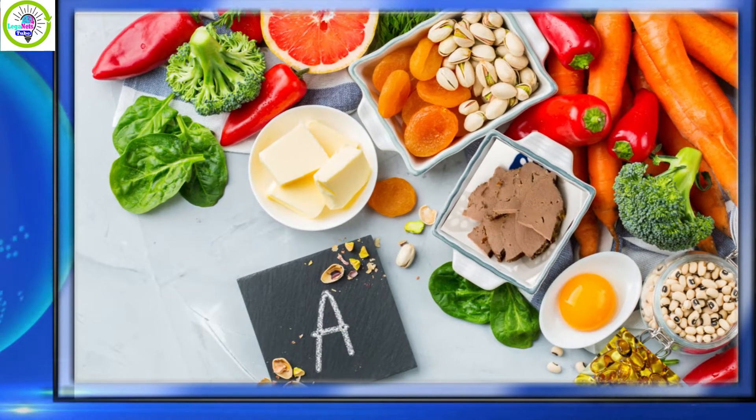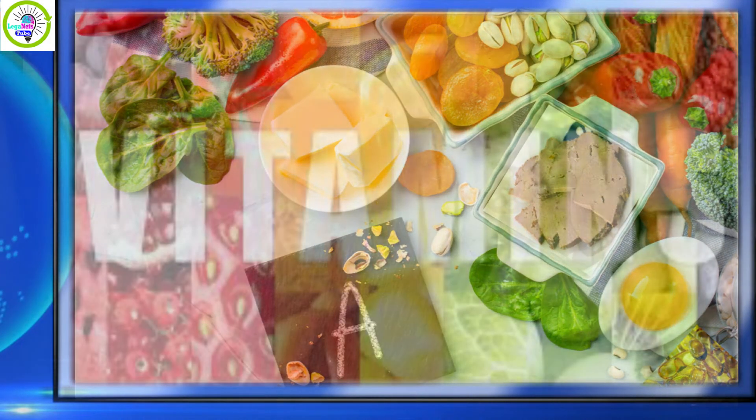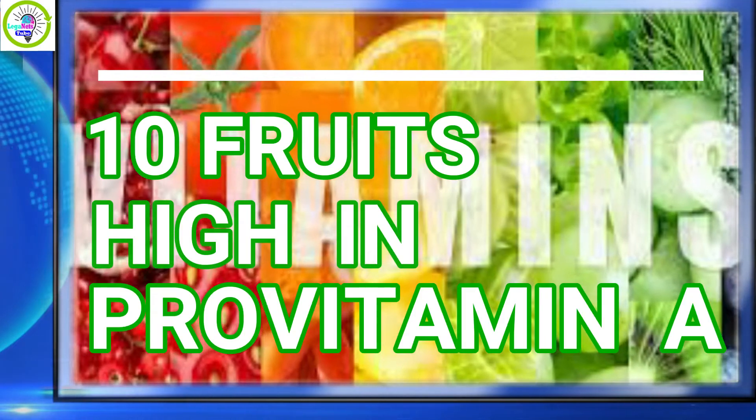In this video, I will share with you 10 fruits high in Provitamin A.